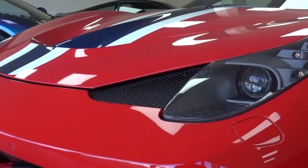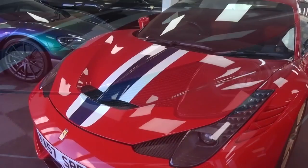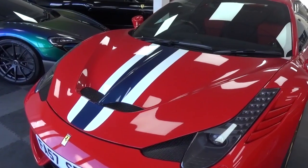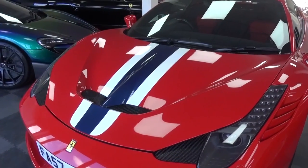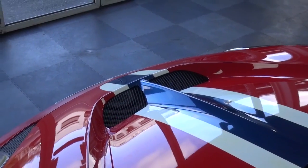Next to these are small vented cooling ducts. Other than the NART stripe, the Speciale has a totally redesigned bonnet with two vents and a central ridge to help direct airflow from the aforementioned vents to either side.